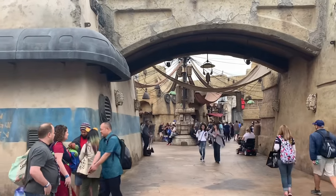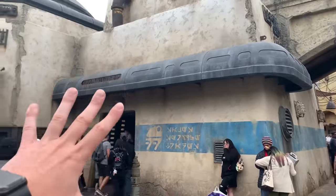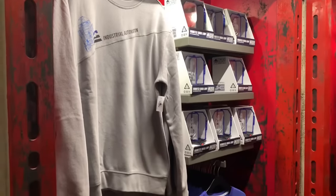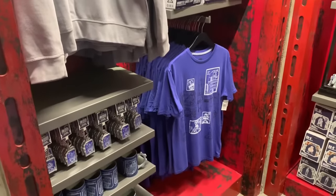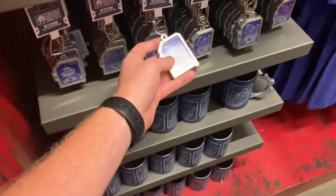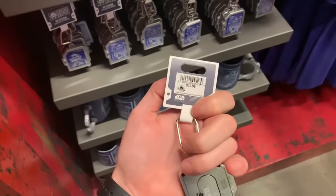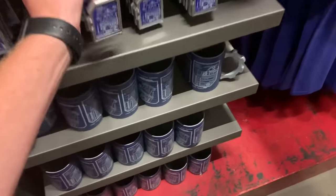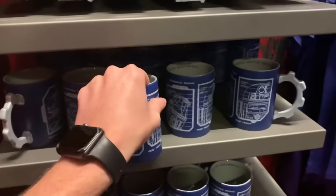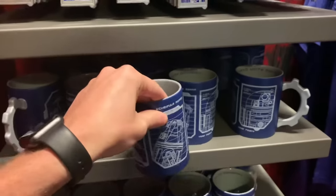As you walk down through Droid Alley from the First Order Cargo supply store, on your right is going to be the Droid Depot shop. Inside this shop you'll obviously find Droid merchandise, but they also have a lot of t-shirts. They have these cool keychains right here — these are actually pretty heavy, they've got some girth to them — these are $12.99. And they also have these cool mugs down here too. I always like looking at the mugs. These are $19.99, and they have a bunch of different Droid blueprints on them.